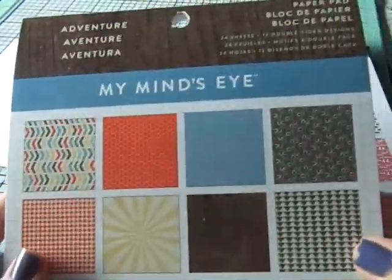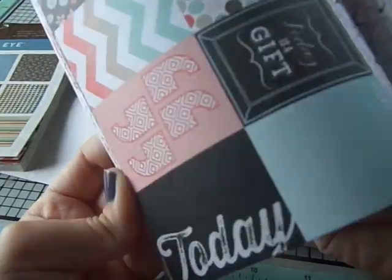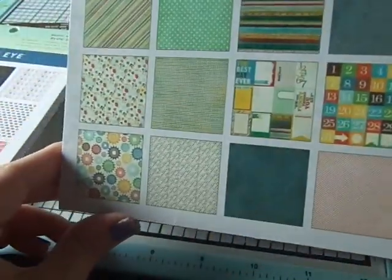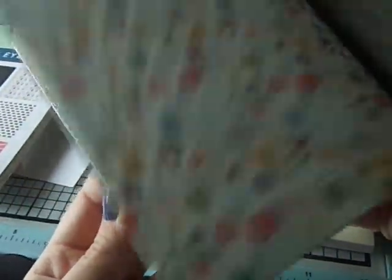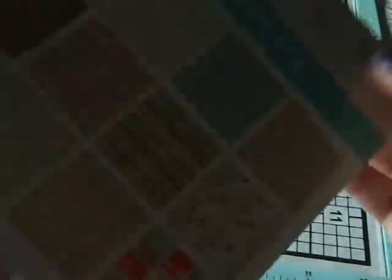I also got My Mind's Eye Cut and Paste Flare — this looks great for Valentine's Day, also $1.79. I got My Mind's Eye Collectible Remarkable, also $1.79. They had a few other ones too but I just picked the ones I liked the most. Finally they had Boy Crazy, so I got that one as well.